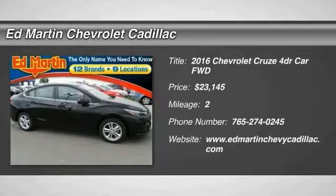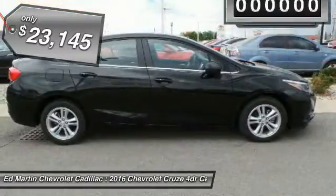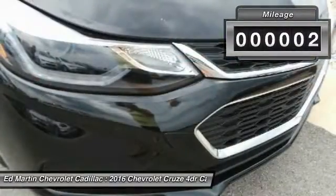2016 Cruze. The Cruze Blueprint calls for more than you'd expect and is priced below $25,000. This vehicle has less than 100 miles.